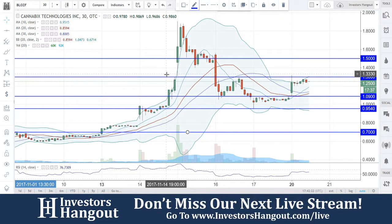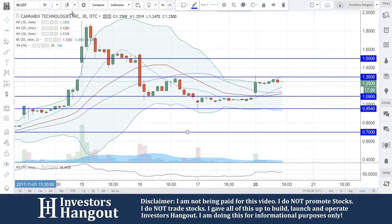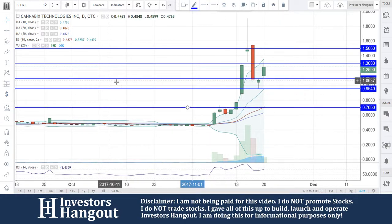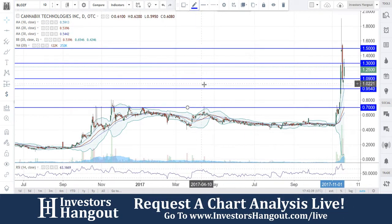Taking a look at stock ticker symbol BLOZF, currently traded at $1.25. On the 30-minute chart you're sitting at a level of support. Snapping over to the one-day chart — that's the one I'm going to use for my analysis. There's been a really big move here ever since this stock broke through that 70 cents level; it's just been up and up from there.